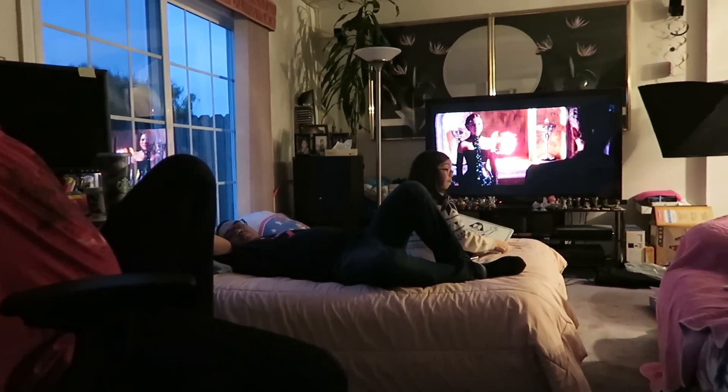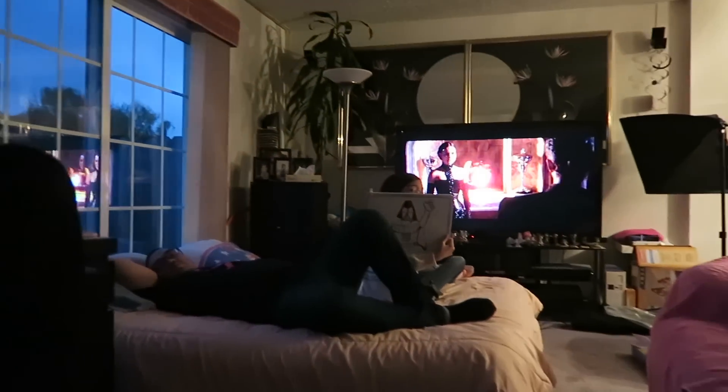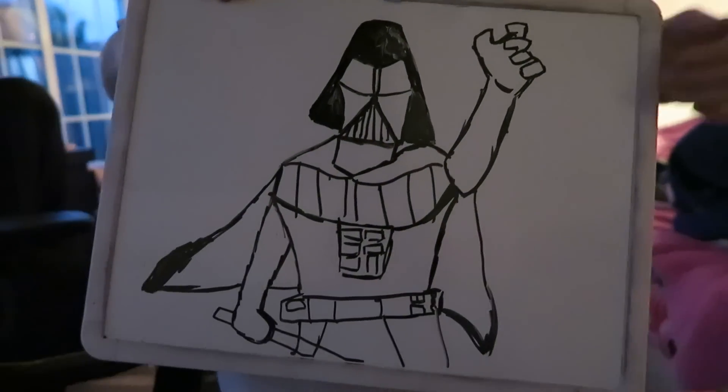We're watching Episode 2 of Star Wars — Attack of the Clones. Let's see your picture, Vanessa — can you do my mannequin? Could you look like it? Cute. Very good, Vanessa.